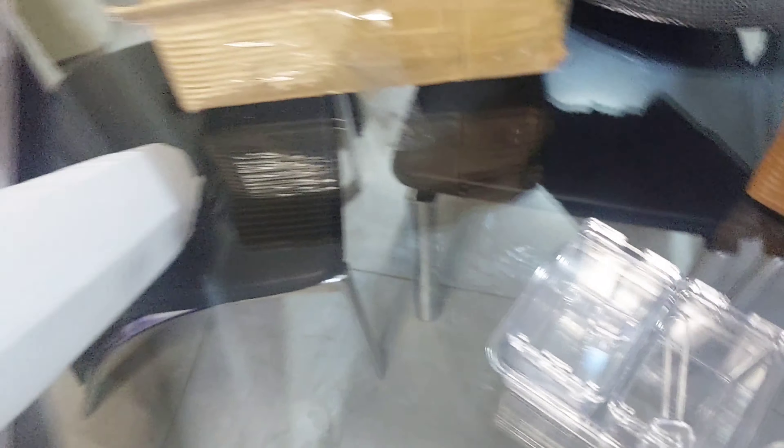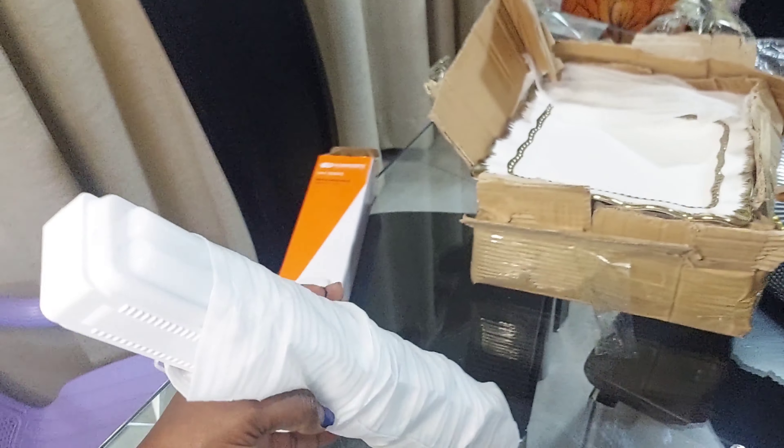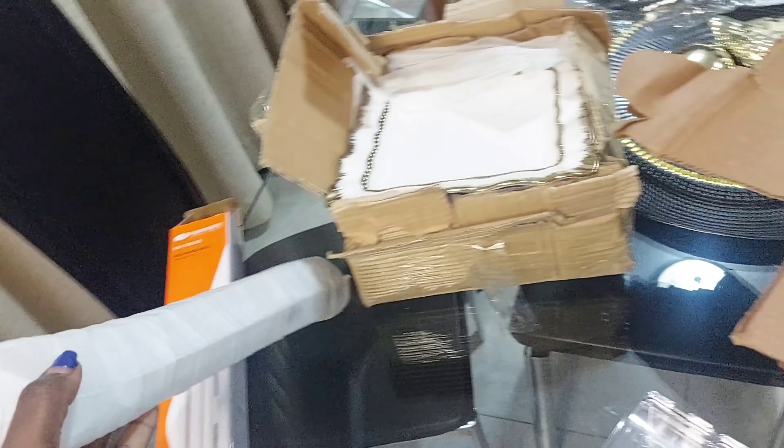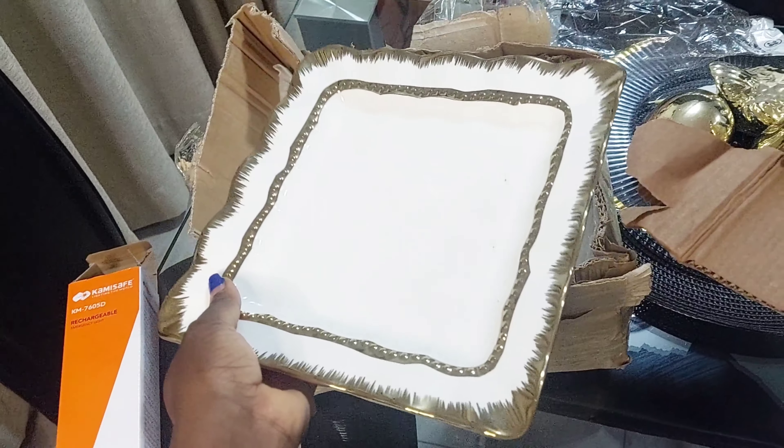As you can see, you can charge it and it's good when there's no light or something. And then I got this plate.